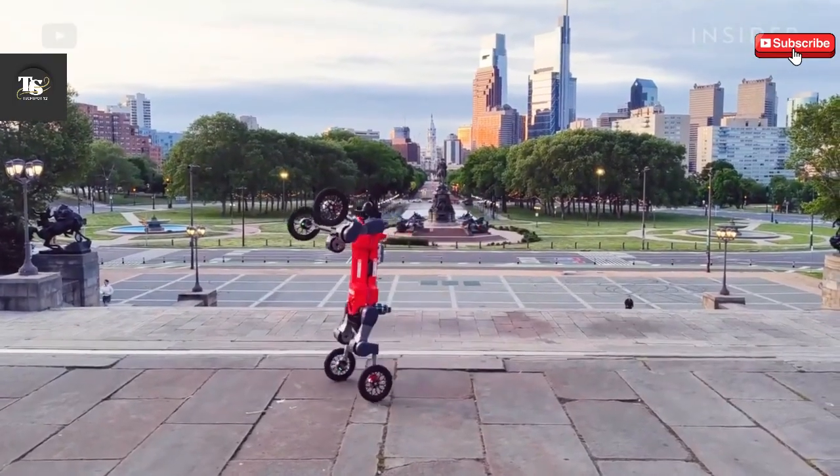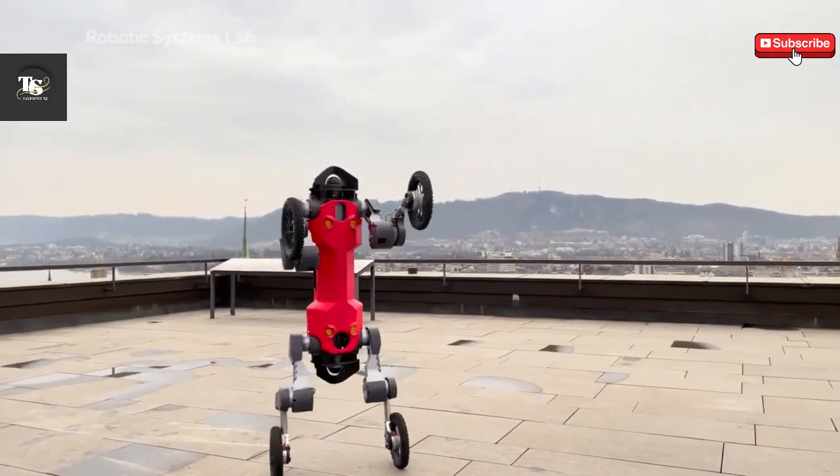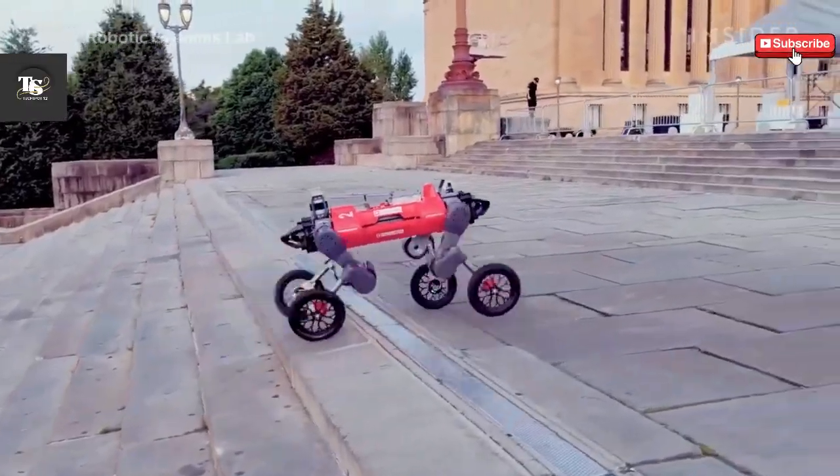By combining speed, stability, and adaptability, SwissMile is paving the way for a new generation of highly capable and multifunctional robots.